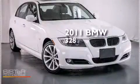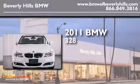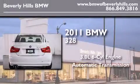This is a certified pre-owned 2011 BMW 328. It features a 3.0 liter 6-cylinder engine and an automatic transmission.